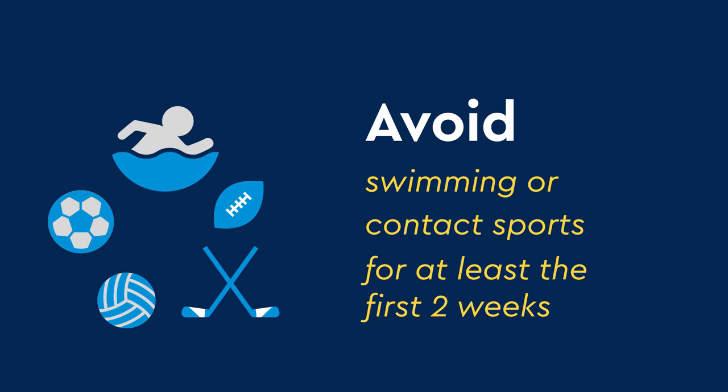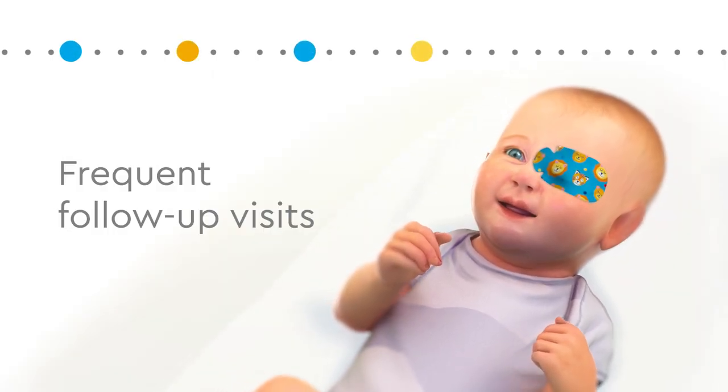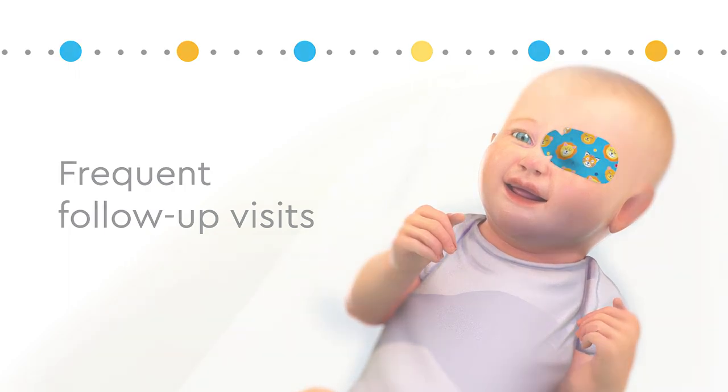Pediatric cataract removal is a lifelong journey, including frequent follow-up visits with your pediatric ophthalmologist to track your child's recovery and progress. For more information or to schedule an appointment, visit the Pediatric Ophthalmology page on the Children's Hospital Colorado website.